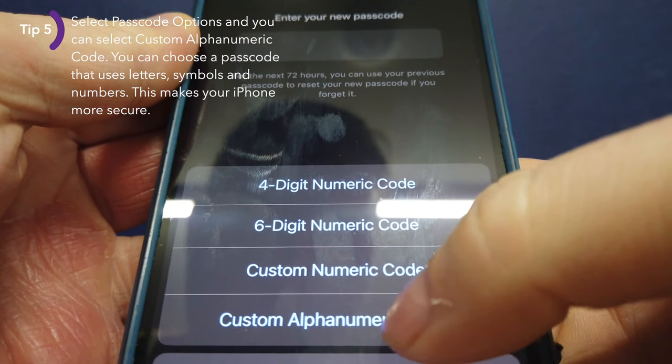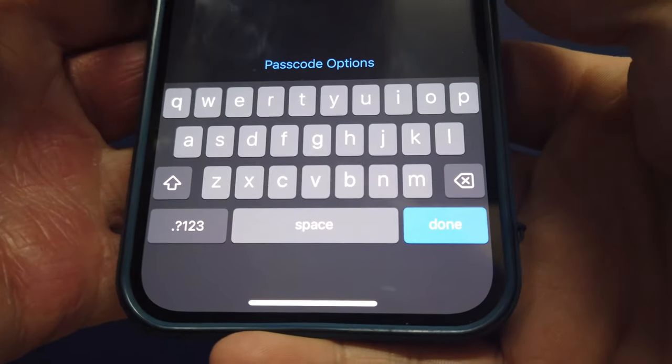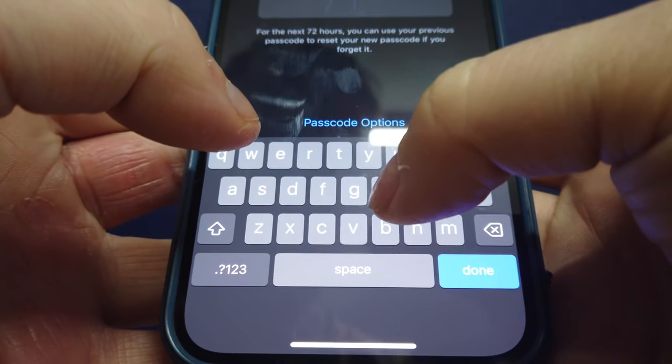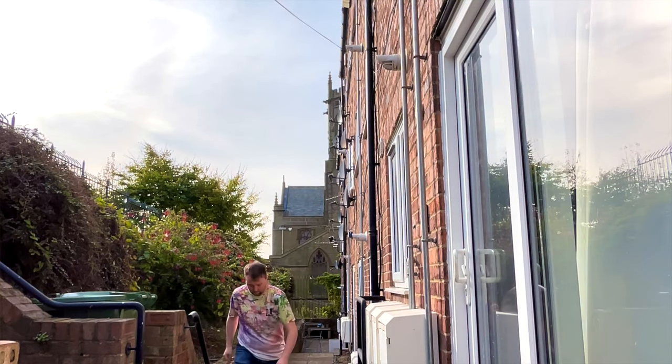Another thing you can do — and this really works — is to change your passcode to alphanumeric. This means that you can choose letters as opposed to just numbers, making it more difficult if a thief obtains your phone and has previously shoulder-surfed you.